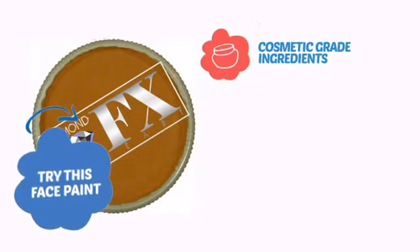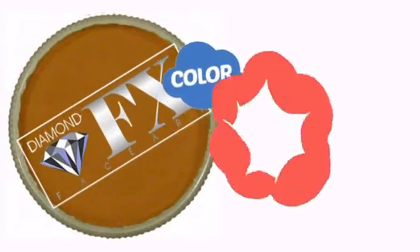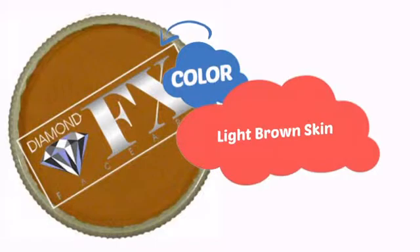Try this face paint with cosmetic-grade ingredients, easy application and removal, and long-lasting coverage. With high-quality color, it's the perfect way to get the perfect look.